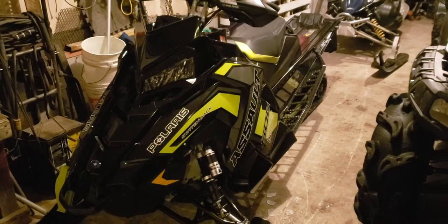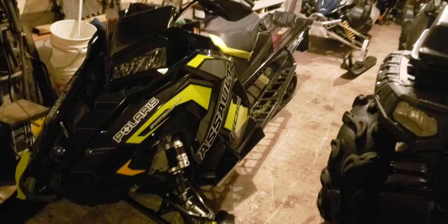Hello YouTube, we're out in the shop. Got a brand new Polaris 800 Assault 2019 model and I've been doing some fabricating.